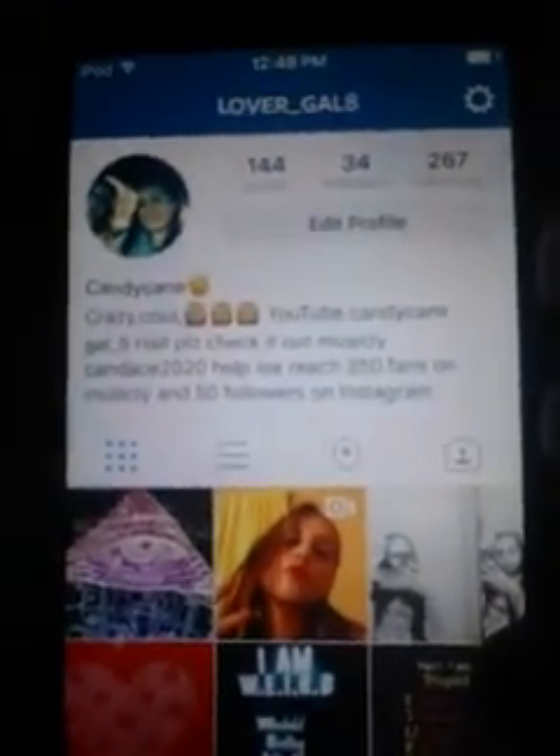Hey everybody, how's everybody going today on YouTube? On my YouTube channel I'm going to do a spring look with different outfits. I said I was going to post it on Instagram but instead go check my Instagram out — I'll have it linked.